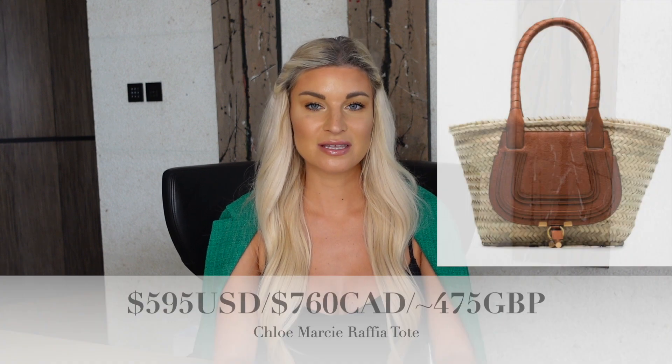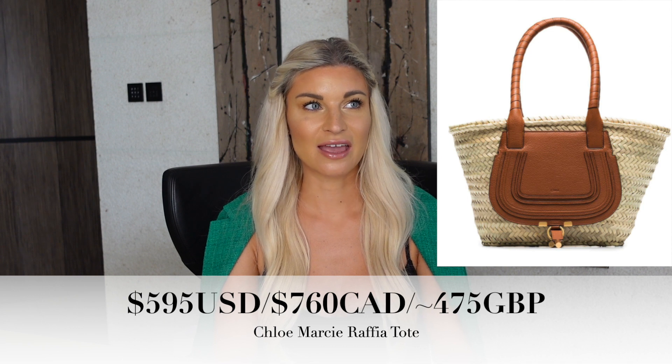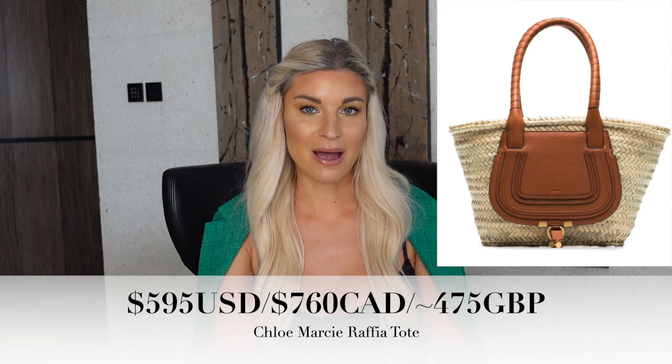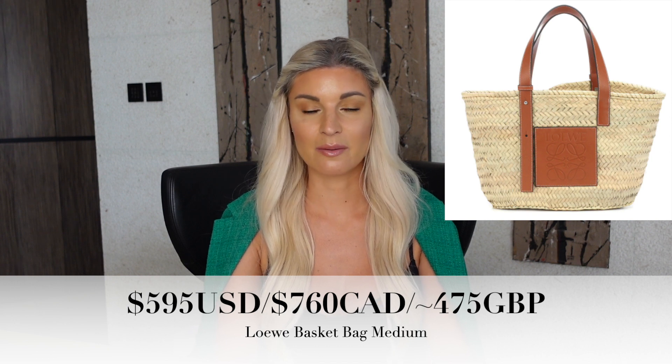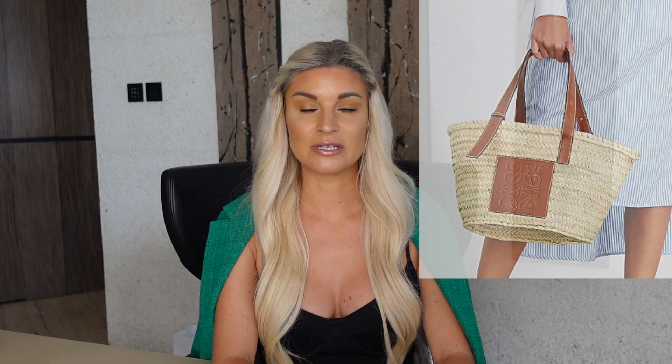Next is from Chloe. This is the Marci Raffia tote bag — I think this is a bit interesting. This really reminds me of the Loewe basket bags. Those are so popular; you kind of see them all over social media. They're kind of like a summer staple — not too crazy in terms of designer beach bags. And Chloe has created this bag. I find that the Chloe saddle detail with the leather does remind me a bit of Loewe's version, although it is in Chloe's own style. I don't think they directly copied, but at first when I saw this bag, what I thought of was Loewe.